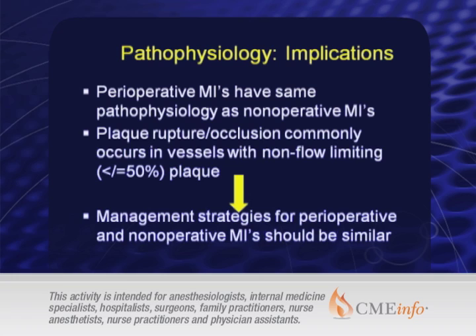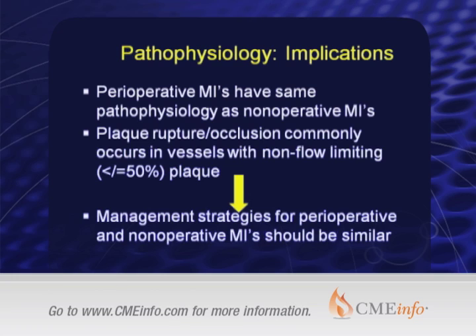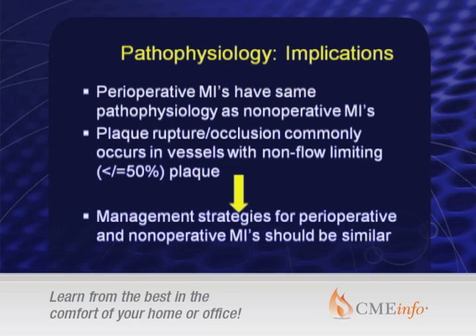You should also know that this plaque rupture can occur in the setting of non-flow-limiting disease — essentially 50% stenosis or less — and that commonly occurs. If this is the case, then we might imagine that the management of perioperative ischemia should be similar, certainly parallel to that in the non-operative setting.